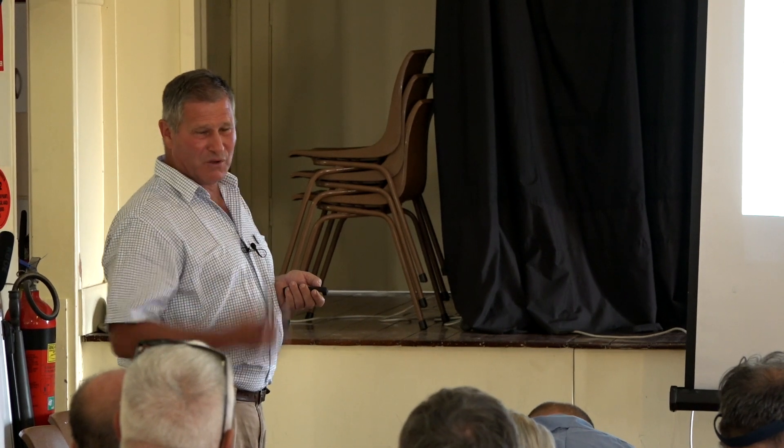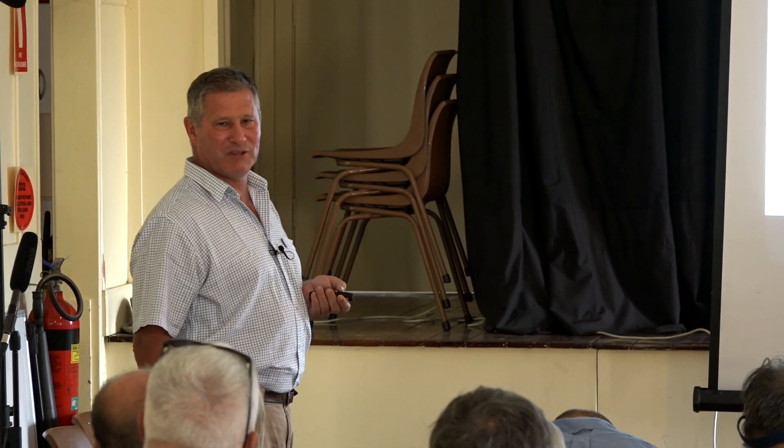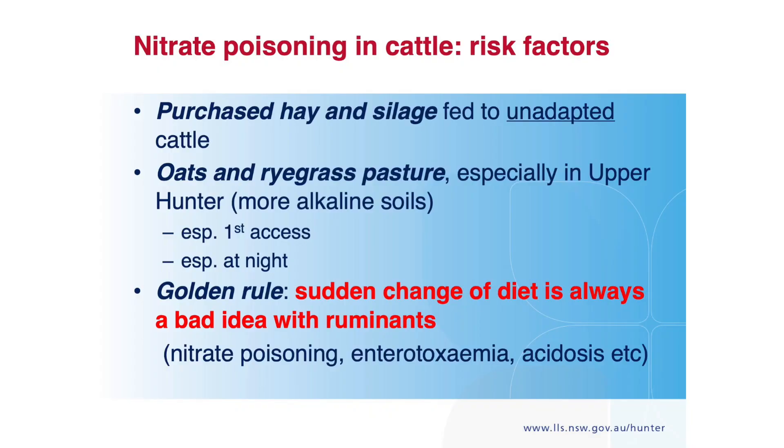We followed some kikuyu that was cut and made into silage up at Stroud last year. It was at about 23,000 parts per million when it was wrapped, and it was down to next to nothing after three months. So with high-risk pastures, I think the best solution is to make them into silage, then test them before you feed them out, but leave them wrapped for a while.